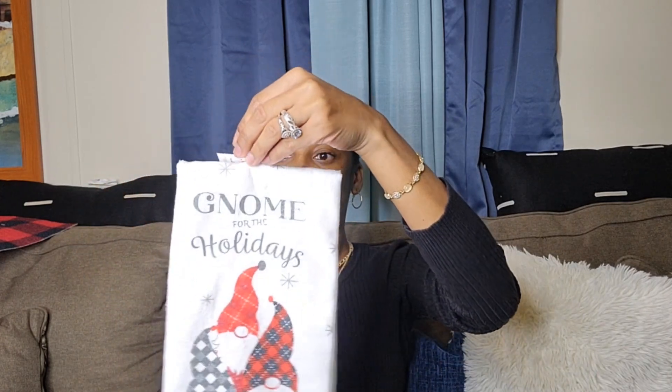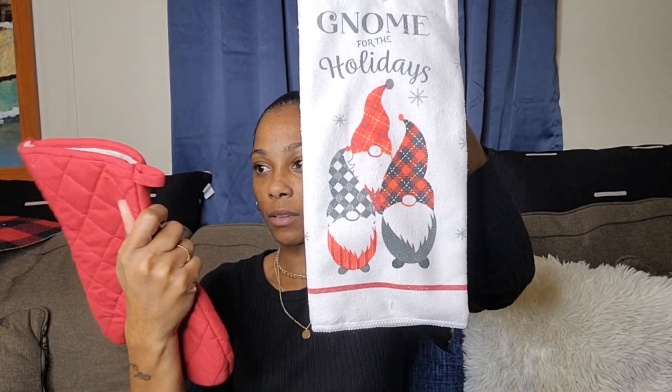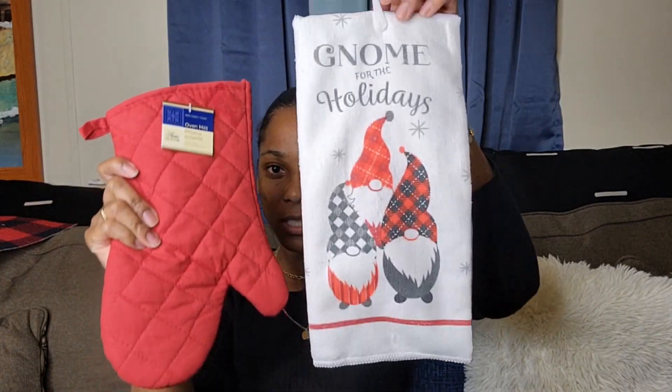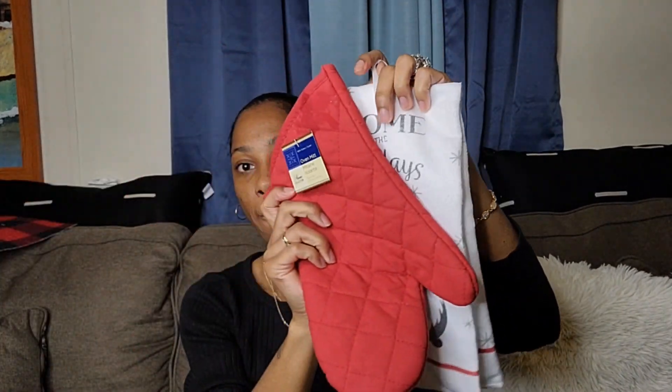Next I have the towel and the drying mat — well, the oven mitt. I just got a theme going with the black and red checkerboard and I thought that was cute.